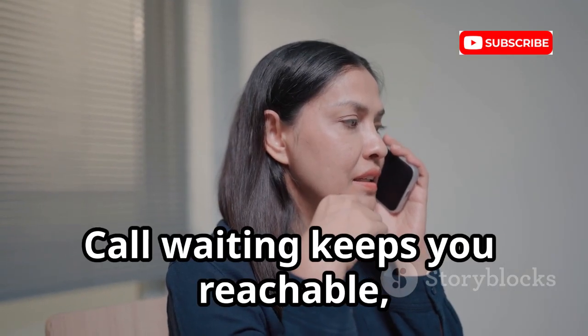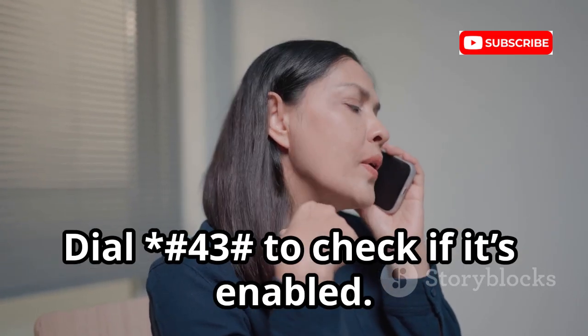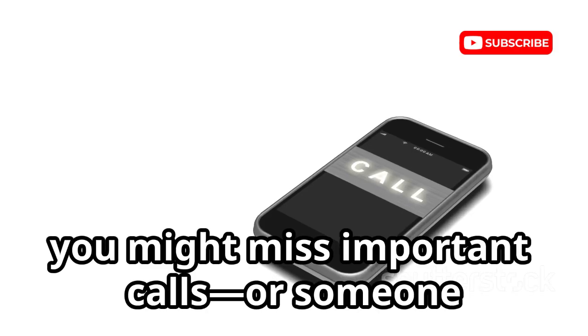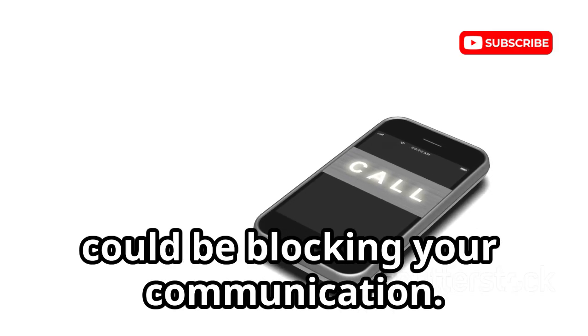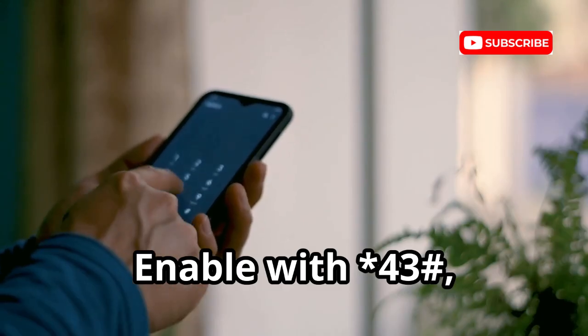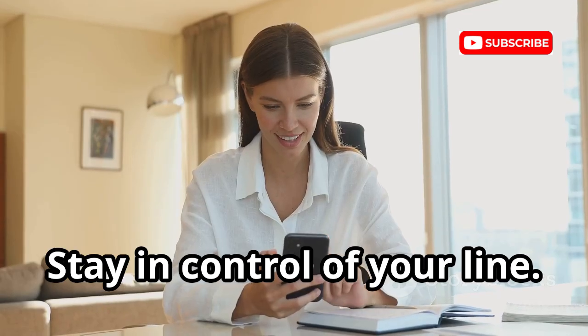Call waiting keeps you reachable even when you're on a call. Dial *#43# to check if it's enabled. If it's off, you might miss important calls, or someone could be blocking your communication. Enable call waiting with *43# and disable it with #43#. Stay in control of your line.